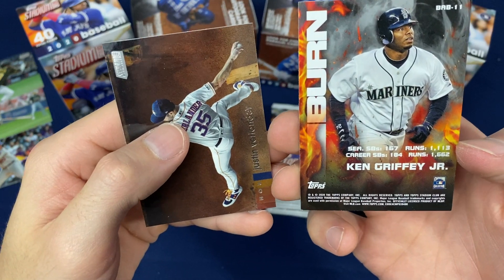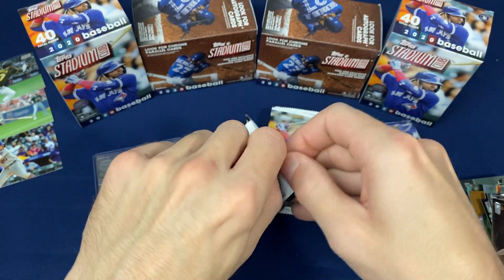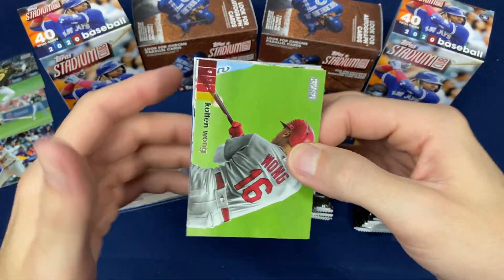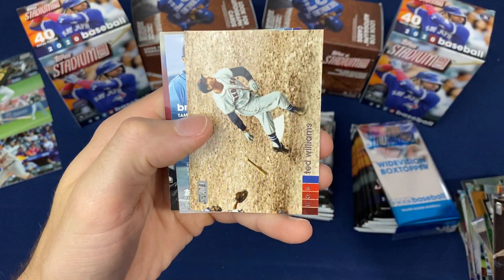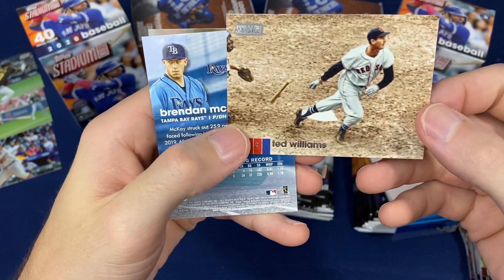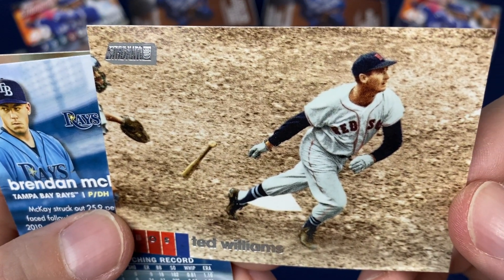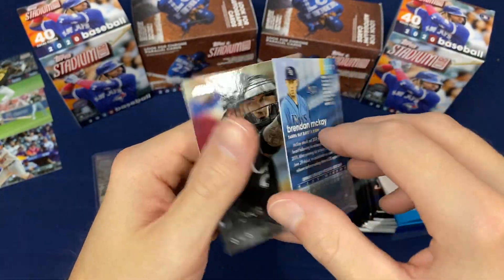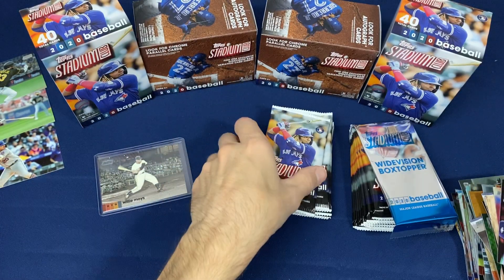Here's another one from my childhood — Ken Griffey Jr. He was the man in the '90s. There's another Kolten Wong, Lou Gehrig, Ted Williams with batting gloves — I don't think I've ever seen that before. Brendan McKay rookie red foil.